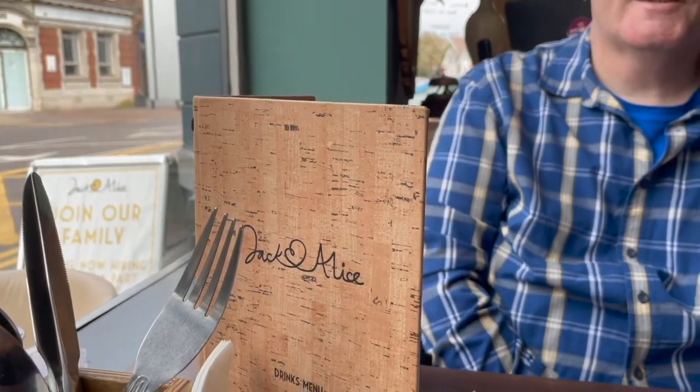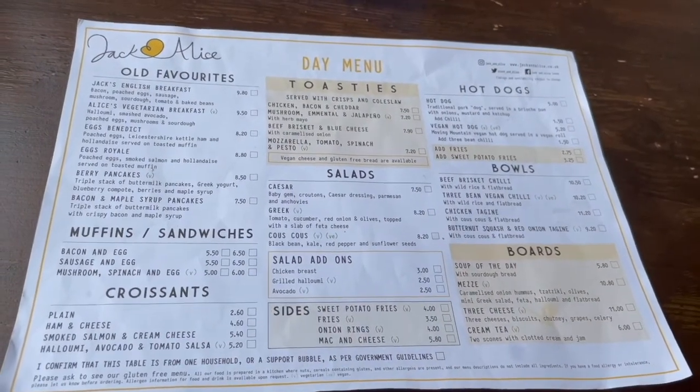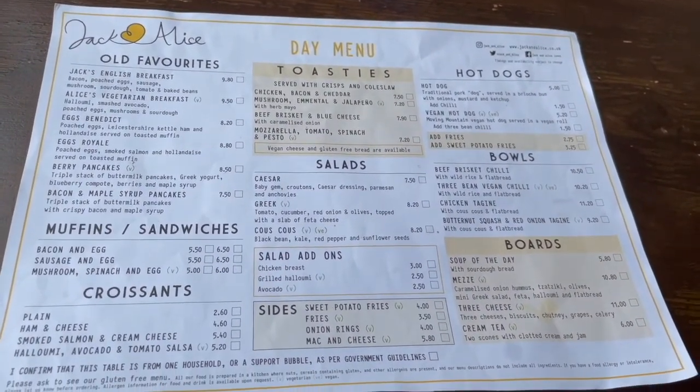Time for lunch. Where are we? Oh, Jack and Alice, it says. I think it's time to order some food. I have ordered a chicken tagine with a Goose Island IPA. What about you, Marcus? A beef brisket bowl and a kind of Rebellion ale. Let's see how this turns out.